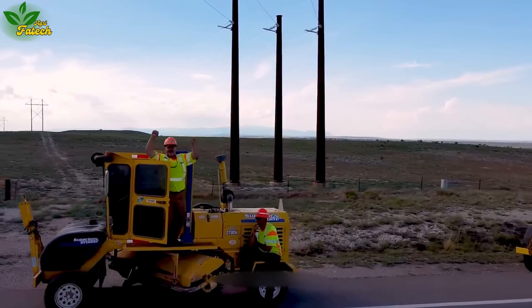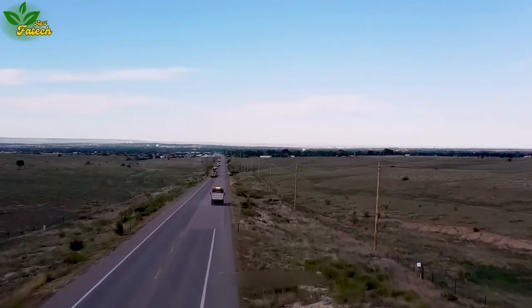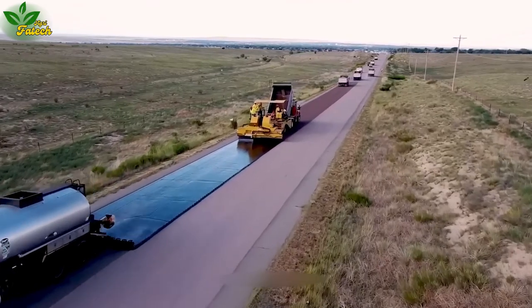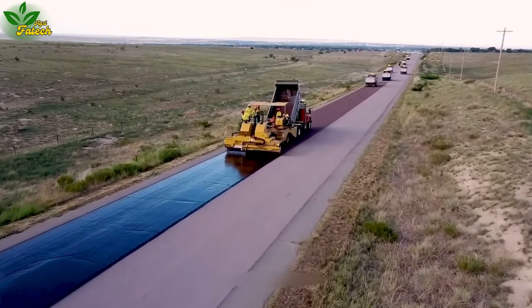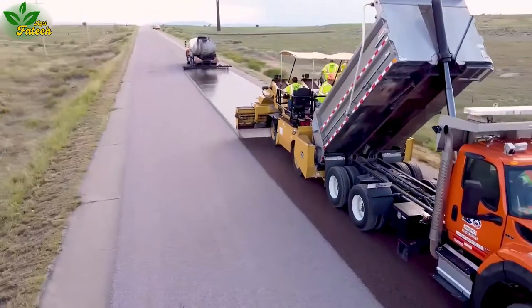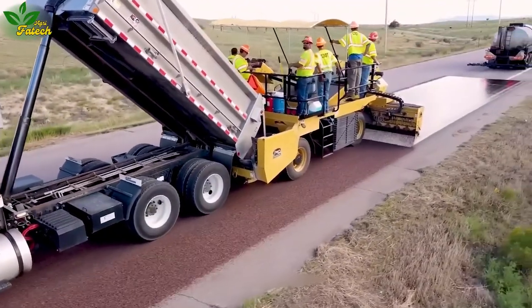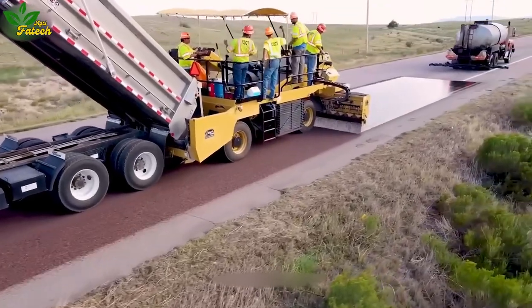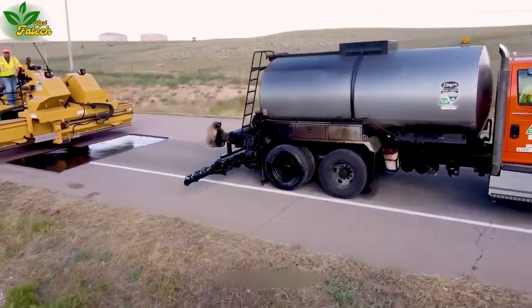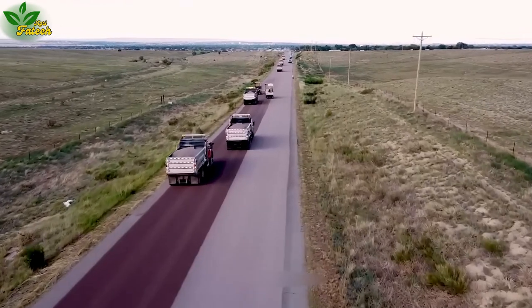Road construction, akin to an artistic endeavor, unfolds like a canvas being drawn and colored. Graders and excavators prepare the ground for pavement, paving the way for a hot asphalt delivery truck. Subsequently, a stone spreader machine meticulously creates a smooth texture, ensuring the asphalt layer adheres firmly, resulting in a visually appealing and durable road.